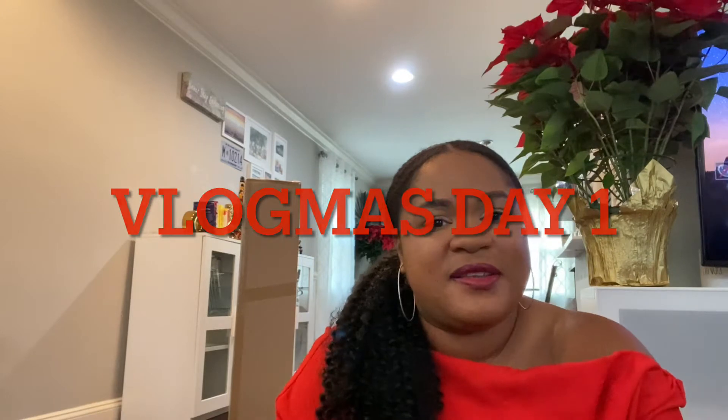Hi, welcome back to my channel, Tobago Candy. Holidays are around the corner, so I decided to film a haul for you guys. It's going to be part of my Vlogmas, so let's jump right into it. I went to a couple of different stores: Dollar Tree, TJ Maxx, Marshall's, Michael's, and Target.